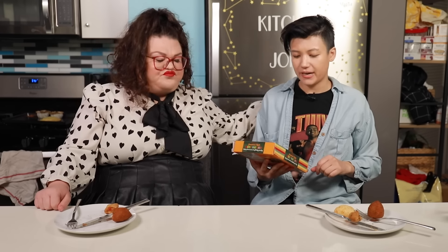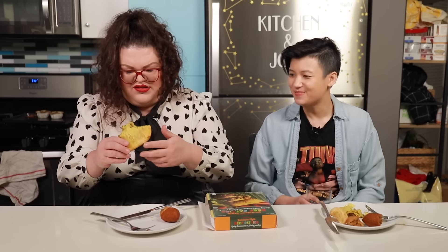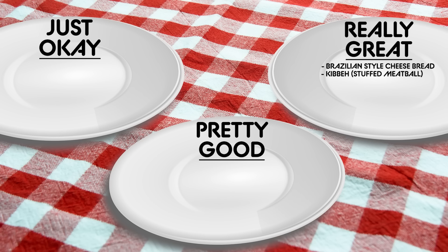The next item we're trying is the Trader Joe's Jamaican-style beef patties — spicy turnovers in a flaky pastry. They're warm. I really like it. Damn, delicious. I usually complain about ready-made pastries, but this one — the pastry is flaky and well-baked, and the meat inside is nicely spiced and tasty. If you can get these in Jamaica, they're probably amazing. I would say the Jamaican-style beef patties are really great.